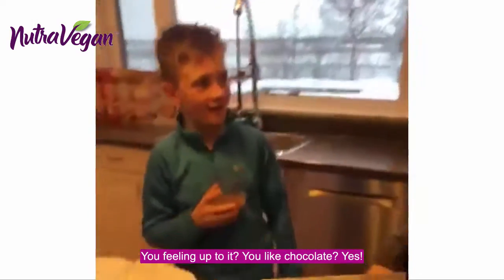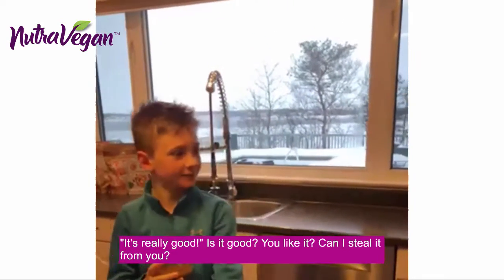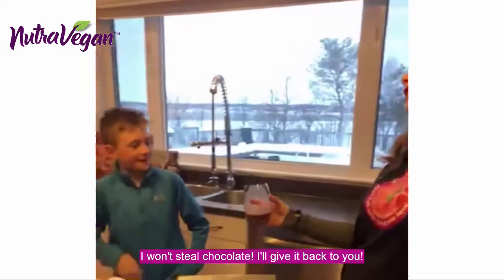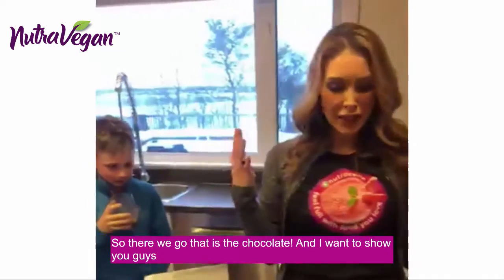Are you feeling up to it? Do you like chocolate? Yeah. It's really good. Is it good? Do you like it? Really good. I won't steal your chocolate — I'll give it back to you. He's finishing it. Atta boy. So there we go, that is the chocolate.